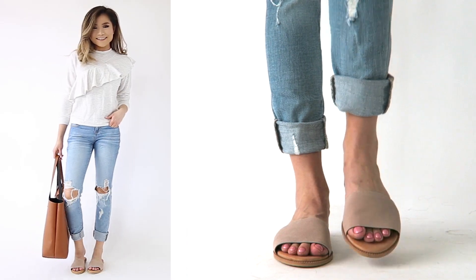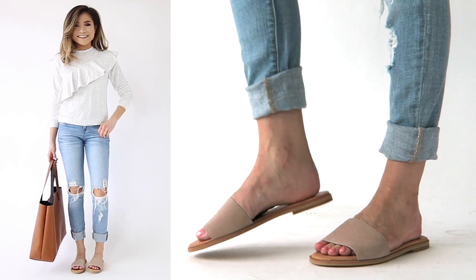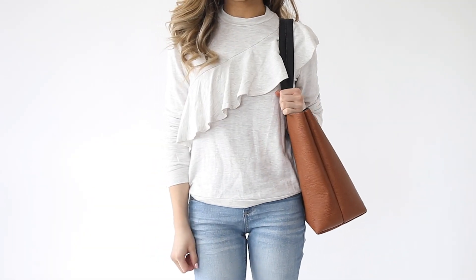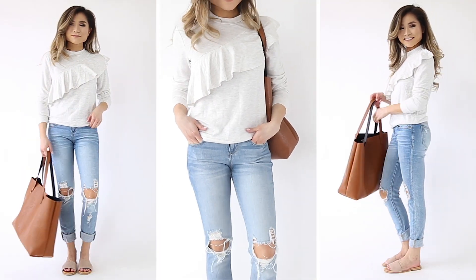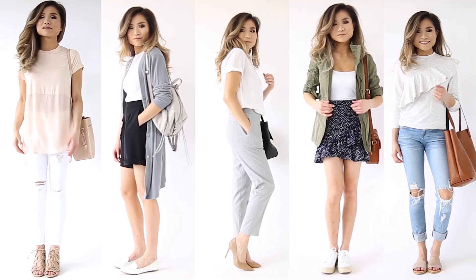I paired the sweatshirt with my light wash, super distressed busted-knee jeans. For shoes I went with my super feminine minimalist slides in blush, which I thought complemented the sweatshirt really well. And of course, my Street Level reversible tote bag in cognac and black — for those days when I want to throw on a sweatshirt and jeans and get out the door but still want to look a little fancy.